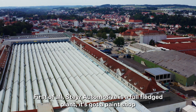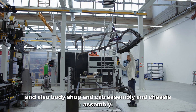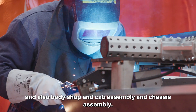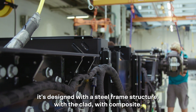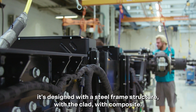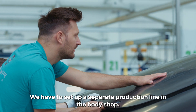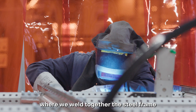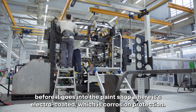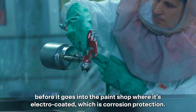Stryl Automotive is a full-fledged plant — it has a paint shop, body shop, cab assembly, and chassis assembly. Our truck is a little bit different than most other trucks because it's designed with a steel frame structure clad with composites. We have to set up a separate production line in the body shop where we weld together the steel frame before it goes into the paint shop, where it's electro-coated for corrosion protection.